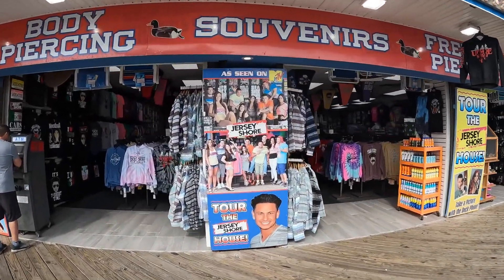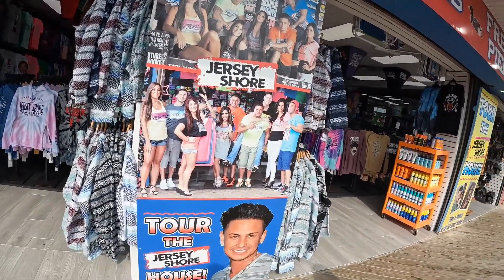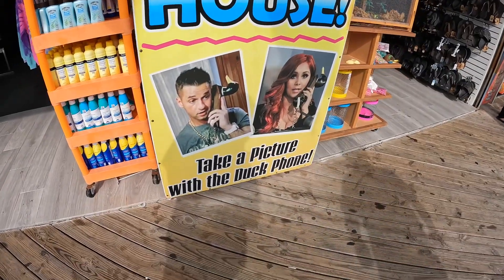Oh my gosh, there they are. I am definitely taking a picture with the duck phone.